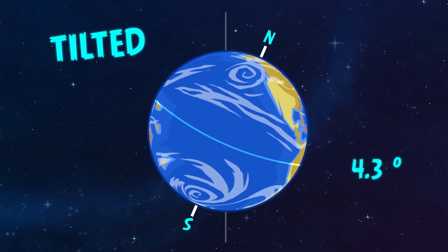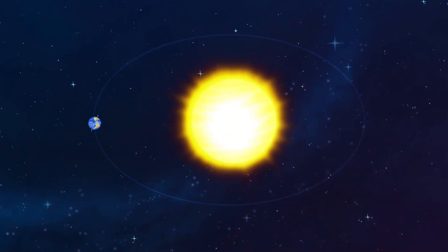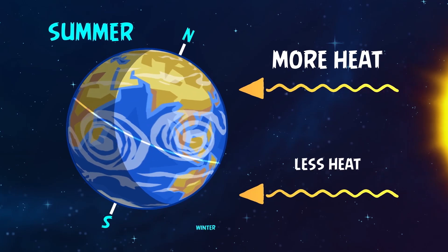We're protected from the sun's winds by Earth's powerful magnetic field — the same magnetic field that makes your compass work. Did you know Earth is actually tilted? We're flying through space slightly sideways. This causes our four seasons. There's more sunlight and heat during the summer and less during the winter.